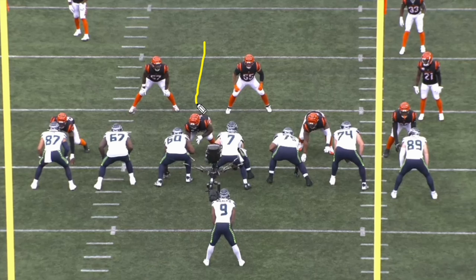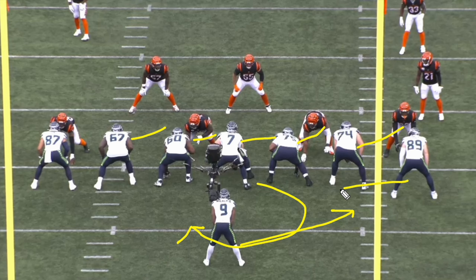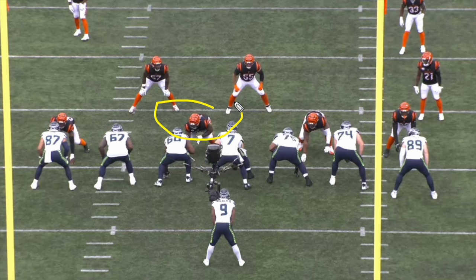Switching to a pass rush play — Reader is lined up in what we call a two-eye technique, on the inside eye of the guard, as an A-gap player between the center and left guard. The Seattle Seahawks are going to shift their entire offensive line to sell outside zone, with a play-action boot. They bring the tight end in motion to secure the area as Geno Smith looks to hit the tight end in the flat or someone across the field. Watch DJ Reader recognize what's going on and get pressure on the quarterback.